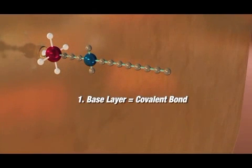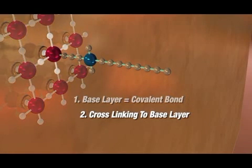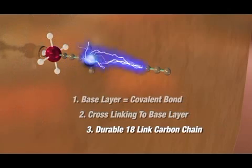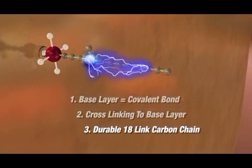First, the base layer is a covalent bond that permanently affixes to the surface, enhancing it for the life of the item it's applied to. Second, by cross-linking to the base layer. And lastly, by creating a durable 18-link carbon chain with a positively charged nitrogen atom at its base.